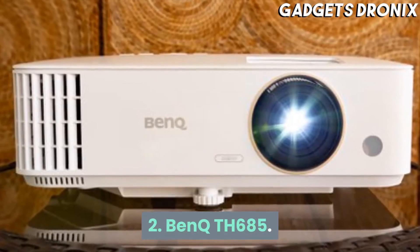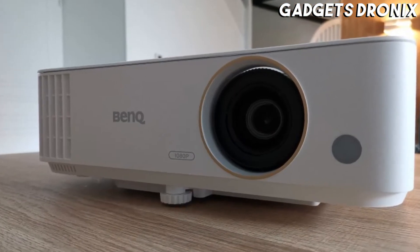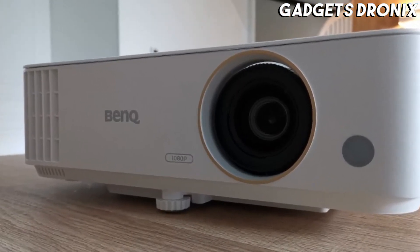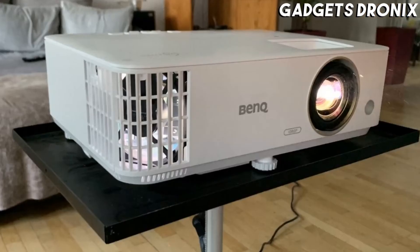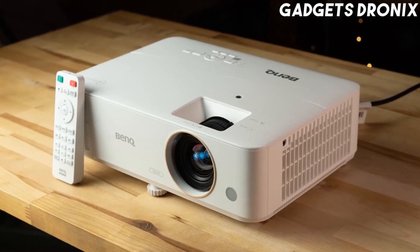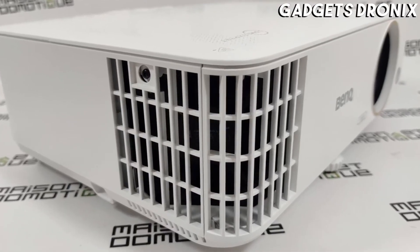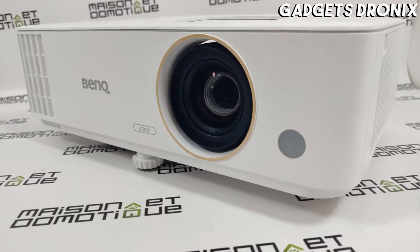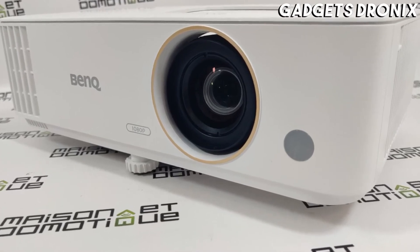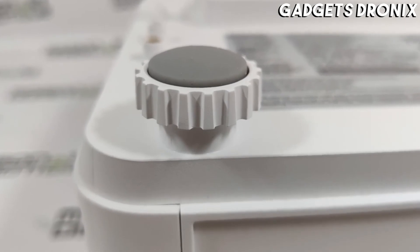Number 2: BenQ TH685. The BenQ HT2050A is a superior all-around performer, but if you're a gamer looking for a specialized tool for the job, the TH685 is worth a look. If you don't mind sacrificing color accuracy, it can get a lot brighter than the HT2050A — ideal for brighter rooms — and gaming input lag is comparable.